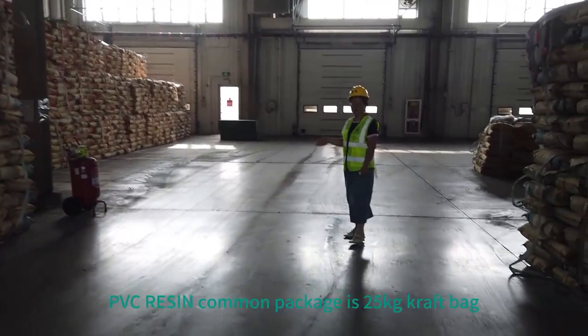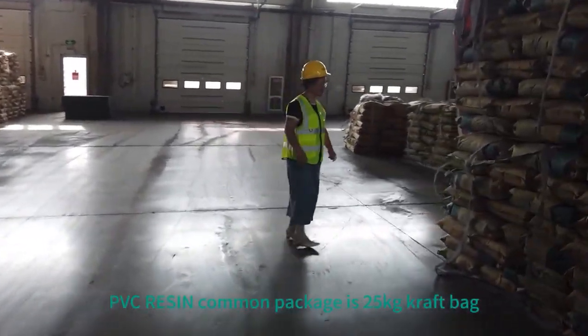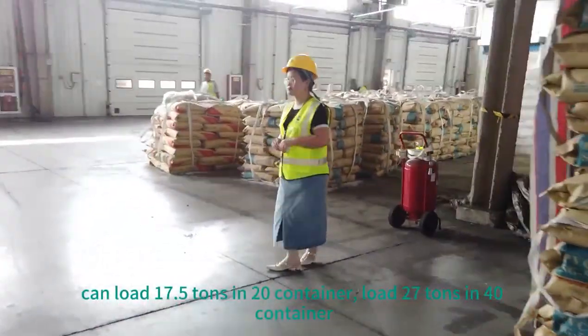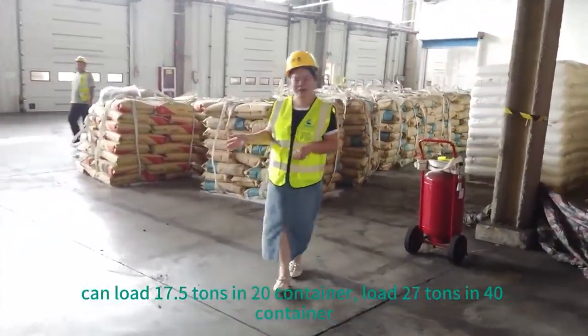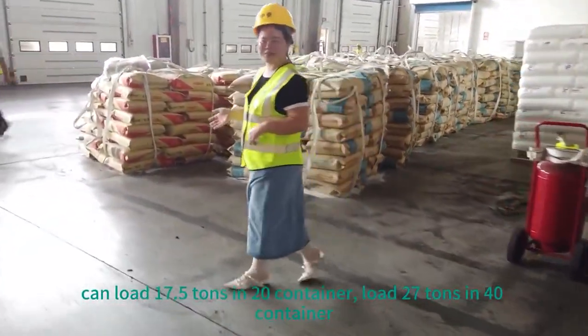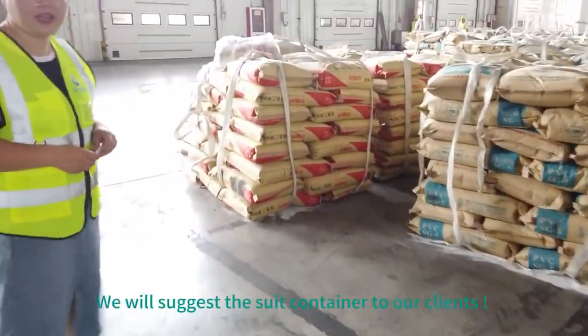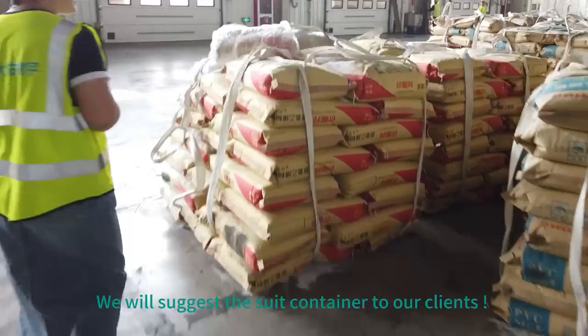PVC resin common packaging is a 25 kg craft bag. It can load 17.5 tons in a 20-foot container, and 27 tons in a 40-foot container, usually according to customer quantity and shipping fees. We also suggest a 30-foot container to our buyers.